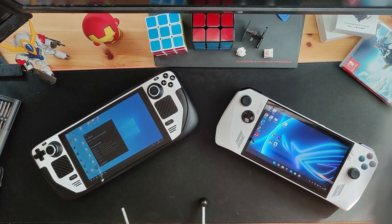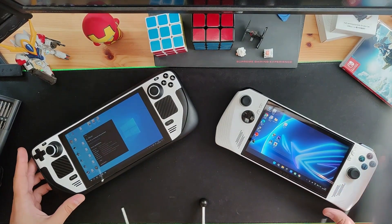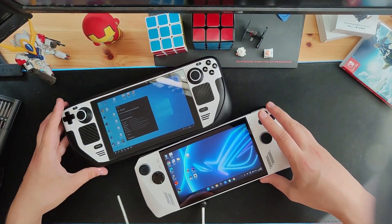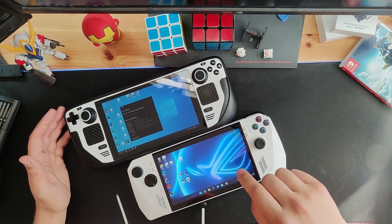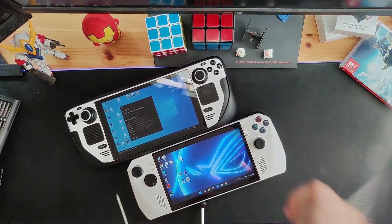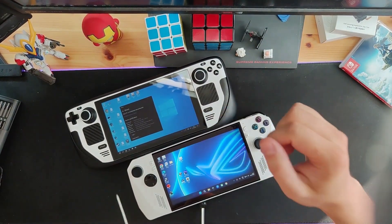Probably the first thing I noticed after unboxing the device and booting it up was the beautiful and bright screen. Just look at the difference — both devices are at full brightness. This is a 1080p 120Hz panel. It looks really good compared to the Steam Deck's 720p 60Hz panel, which looks a little bit washed out.